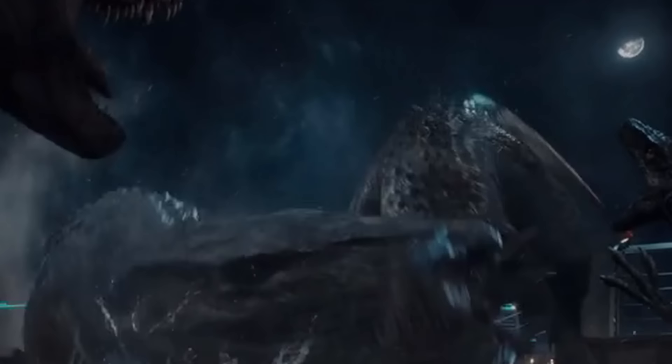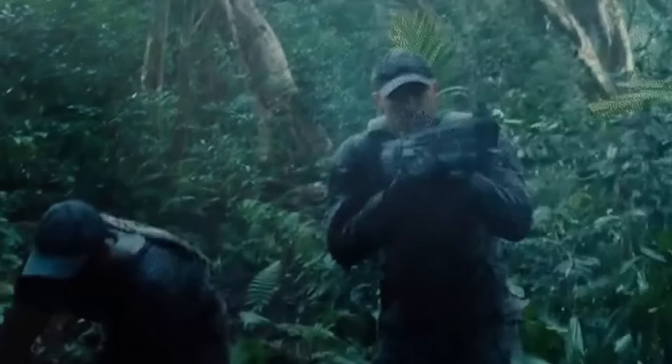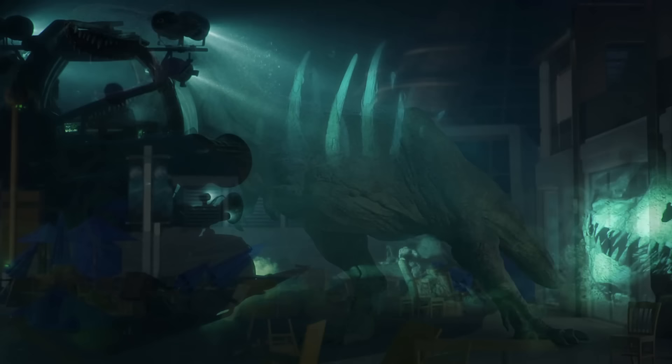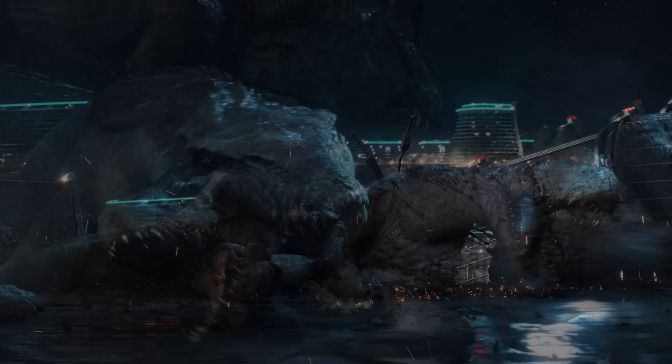The ending of Jurassic World shows us the death of Dr. Wu's Indominus Rex. The park's first and only officially endorsed hybrid was attacked and subsequently killed by Jurassic World's massive mosasaur — an animal that dragged it underneath the lagoon and finished it off away from the audience's point of view. However, in subsequent Jurassic World sequels, the remains of the I-Rex have been seen on two separate occasions: in Jurassic World Fallen Kingdom and the second season of the Netflix series Camp Cretaceous. Both instances give us some pretty unfortunate clues as to how the animal really died.